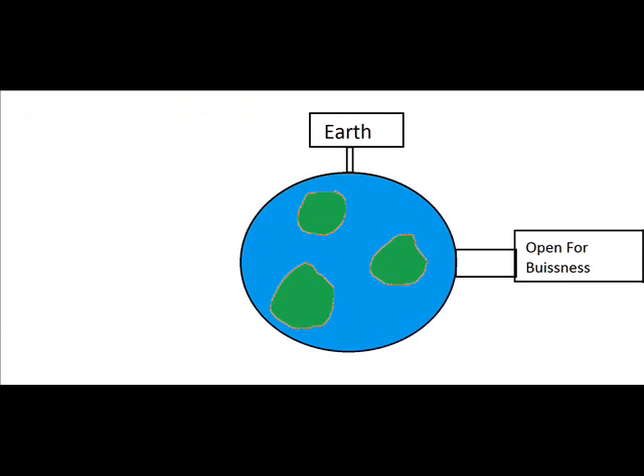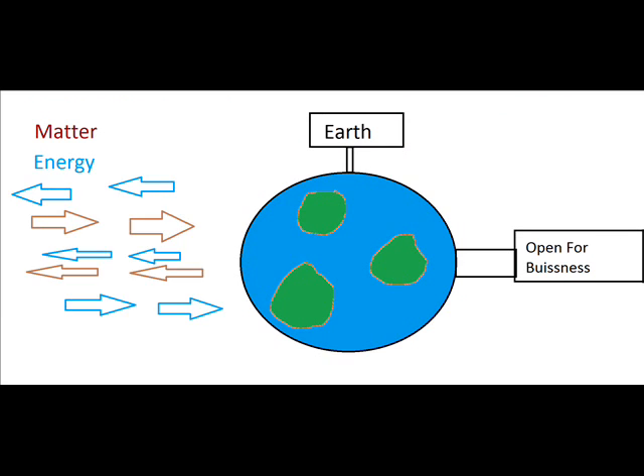The Earth itself is technically an open system, meaning that both matter and energy can come and go from the planet. But usually only a tiny amount of hydrogen atoms leave the Earth, and tiny objects from space add to it, so it's usually considered a closed system.